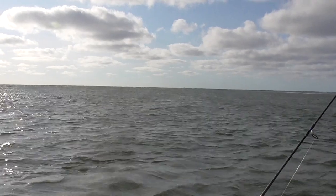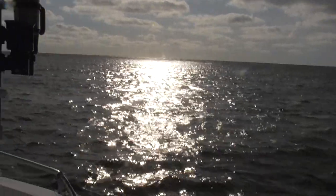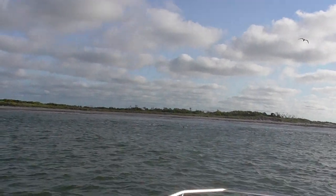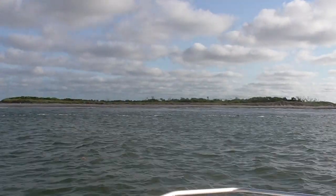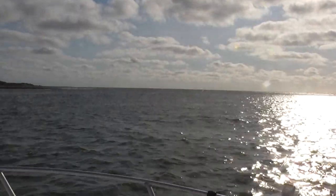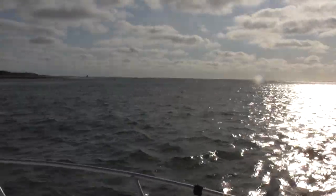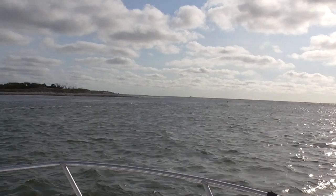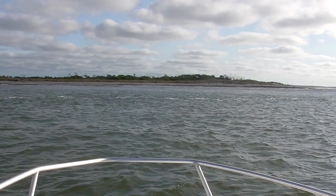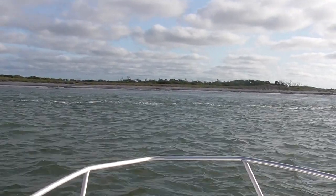Now I'm just drifting across this inlet here. As I pan over, let me show you — that's the inlet. To the right would be Brigantine, and then it's the ocean.